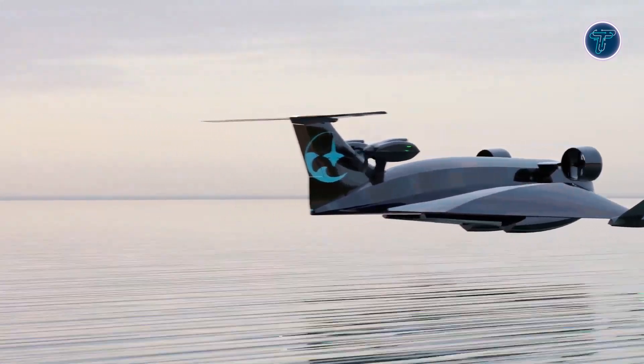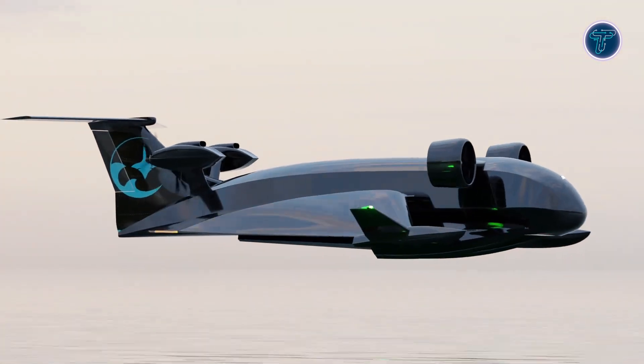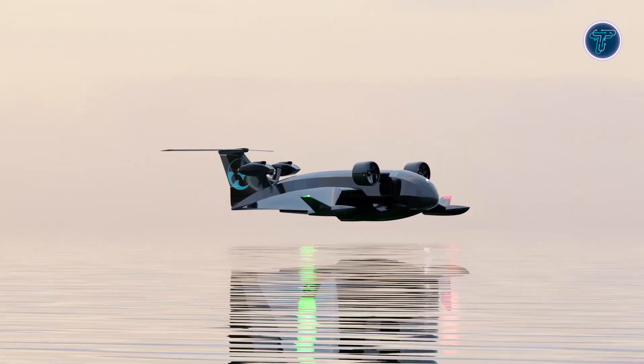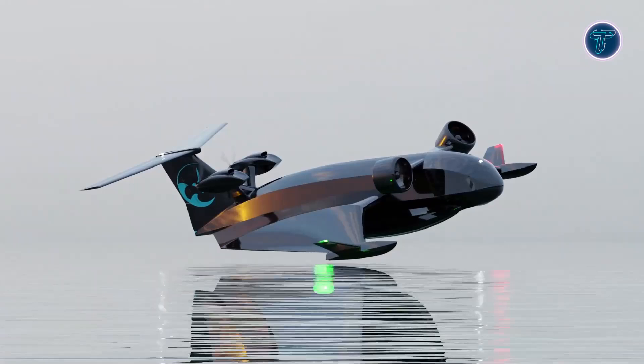With a range of 80km, these vessels are ideal for short-distance deliveries. Equipped with advanced sensors and autonomous navigation systems, they provide precise, efficient operations. The hybrid electric propulsion system also reduces carbon emissions, supporting sustainable transport while offering a transformative logistics solution.